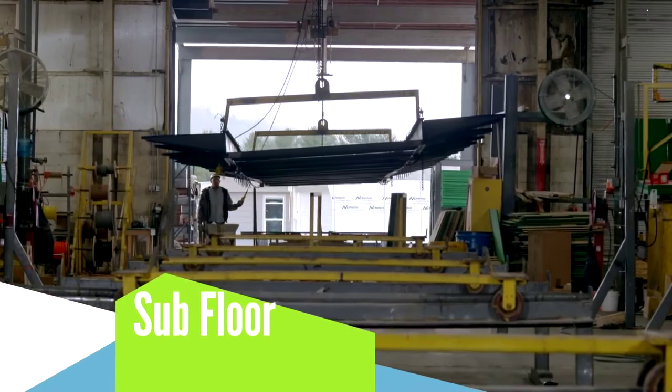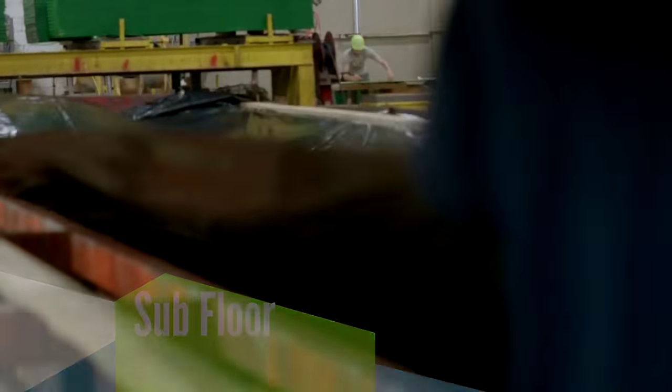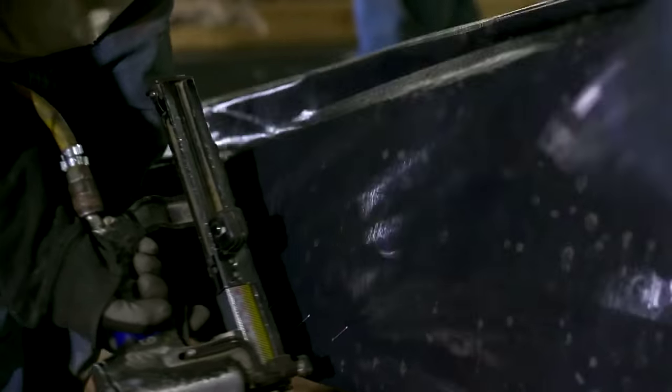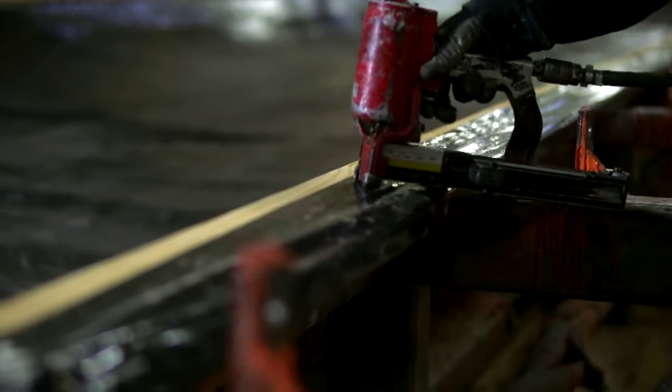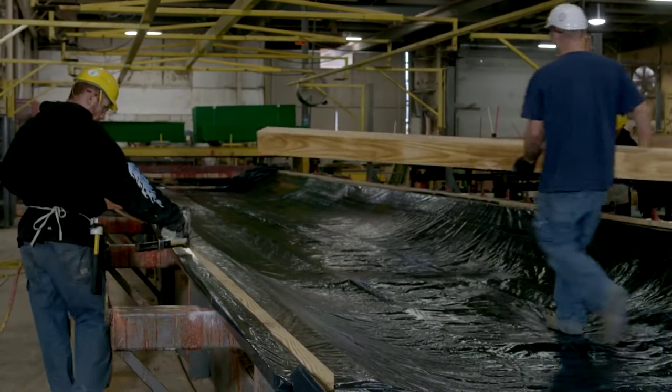Once the foundation is secured, your home moves to our flooring experts. Before insulation is rolled out, we lay down a nylon-reinforced vapor barrier, which adds a layer of protection to keep moisture out of the home and serves as an extra barrier against pests and allergens.